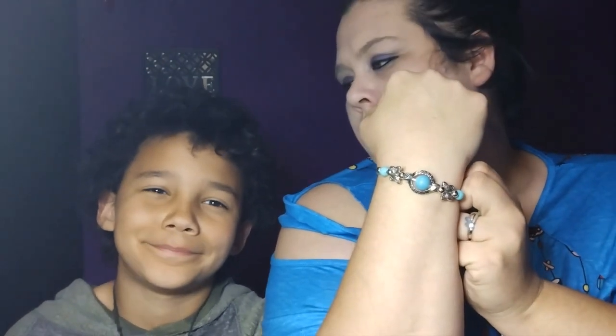I actually ordered this to go with one of the shirts — it's a turquoise bracelet, my favorite color. Really pretty! Colton gives it 50/50 but I say ten out of ten — it's really pretty.